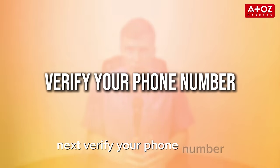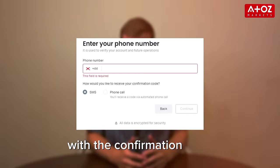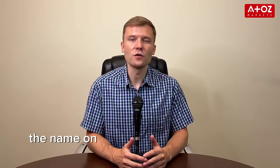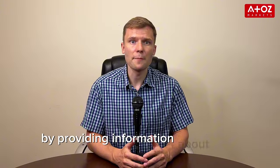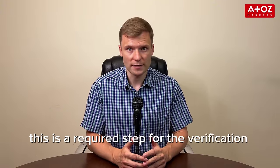Next, verify your phone number. Enter your phone number and choose whether to receive an SMS or a phone call with the confirmation code. Enter the 6-digit code and click continue. Then enter your personal information, ensuring that your full name matches the name on your verification documents exactly. Complete the economic profile by providing information about your trading experience, as this is a required step for the verification process.